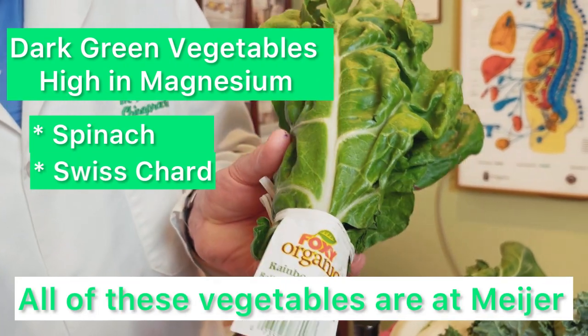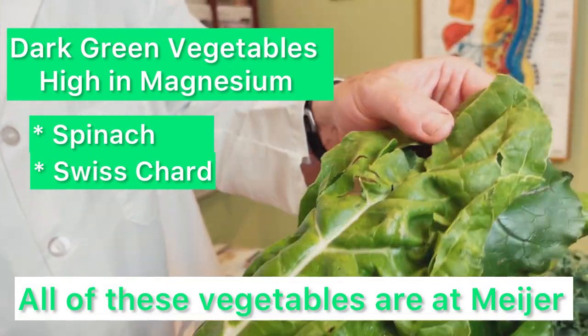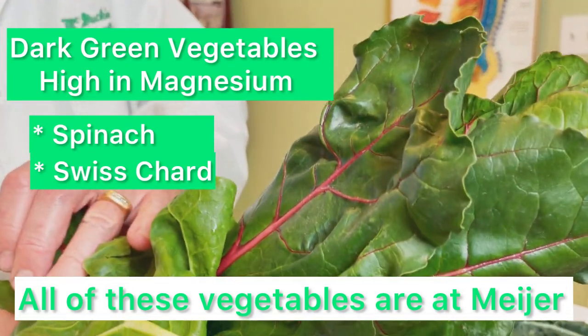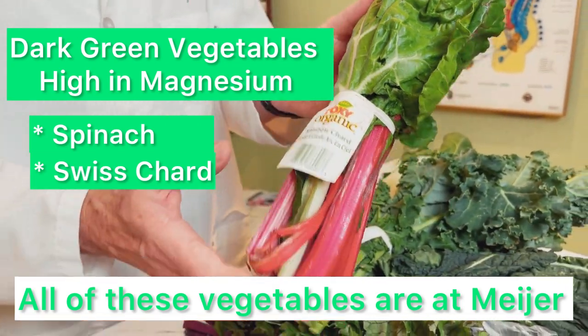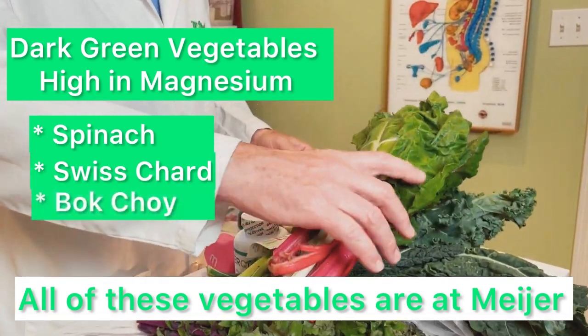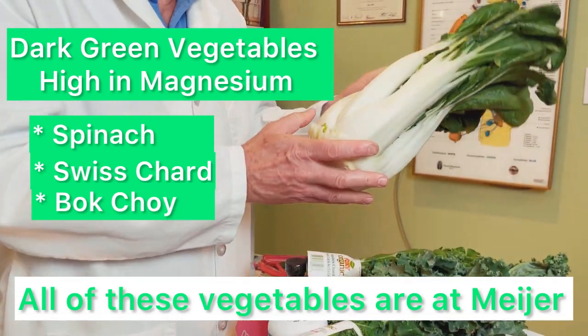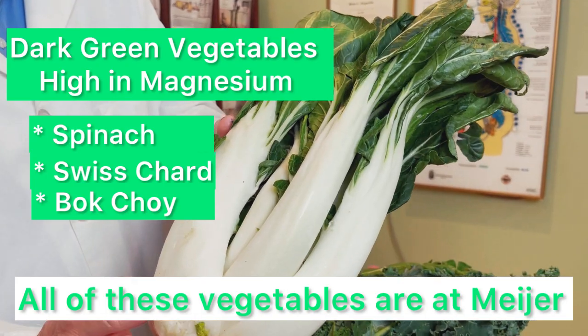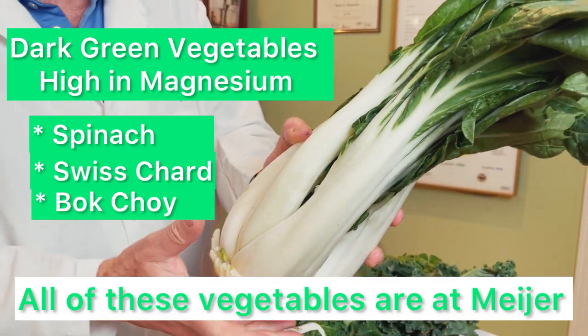Swiss chard is like a strong spinach — the stems are red and the leaves can be green or red. I really like it; it cooks up real nice and I like the taste. Bok choy is also very high in magnesium. They do have small ones, but this happens to be the big one. It tastes good and it's very high in magnesium.